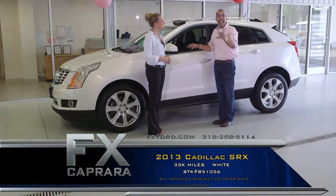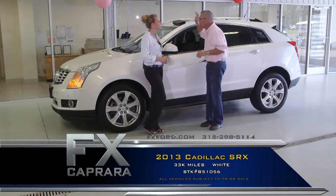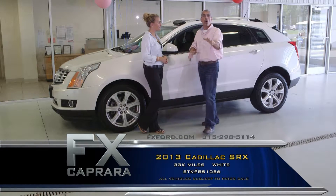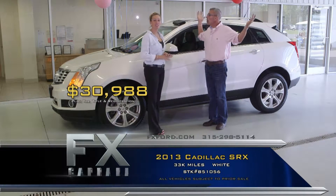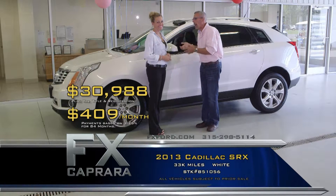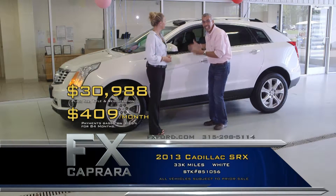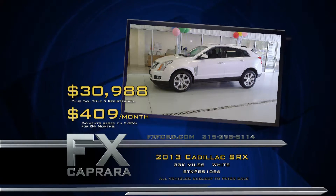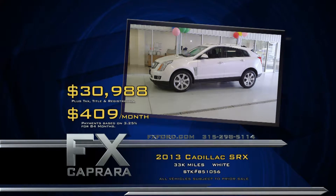Buy this 2013 SRX Premium — leather, moonroof, navigation — with all the gear, 33,000 miles, all the books, all the pedigree, perfect AutoCheck Carfax. Just off lease for $30,988. Walk out with a payment, no money down — $409 a month. Let's recap: 2013 Cadillac SRX for $30,988 or a low payment of $409 a month.